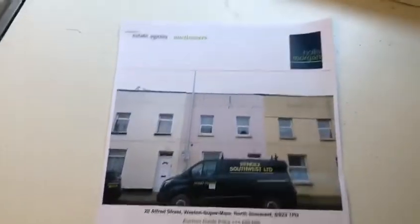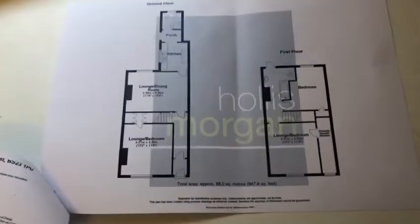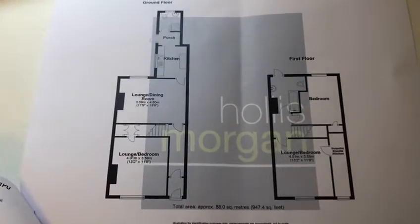Full details are online, and we've also got a floor plan as well — all available on the details online.